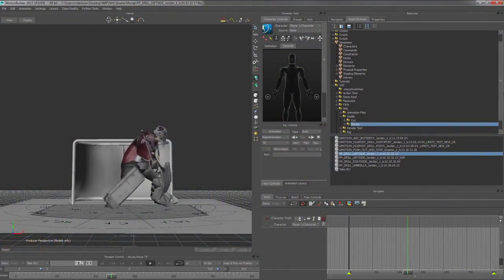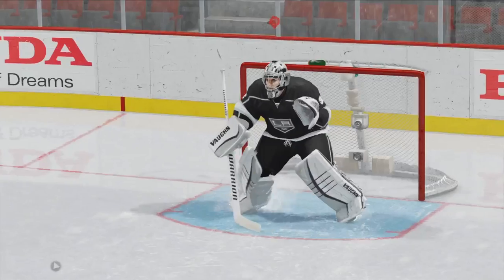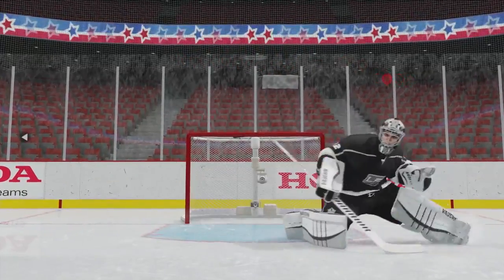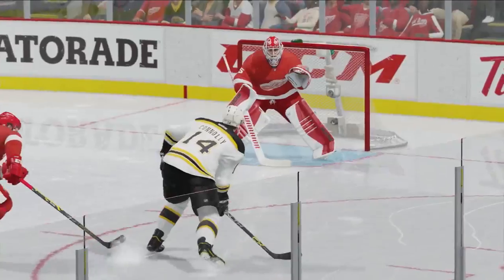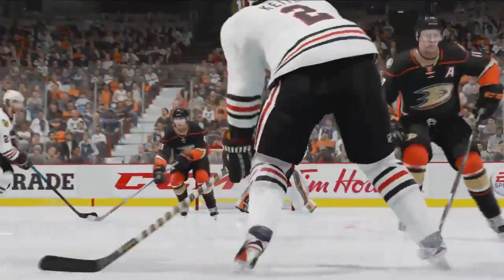With movement in NHL 16 powered by precision skating, momentum matters more than ever. The new user goalie control lets you determine exactly how you want to navigate the crease. When facing down a shooter, precise controlled movements give you the greatest ability to stop the puck and limit rebounds, all while maintaining control over your position in the paint.